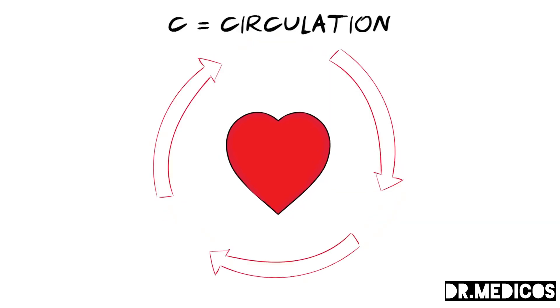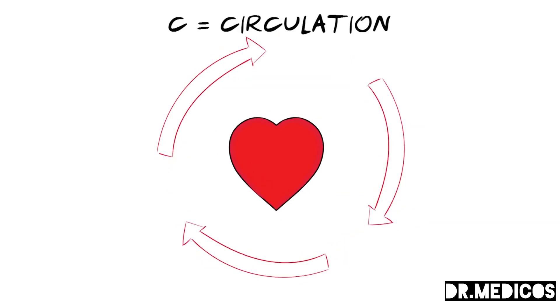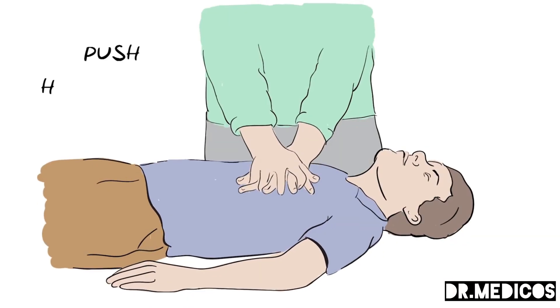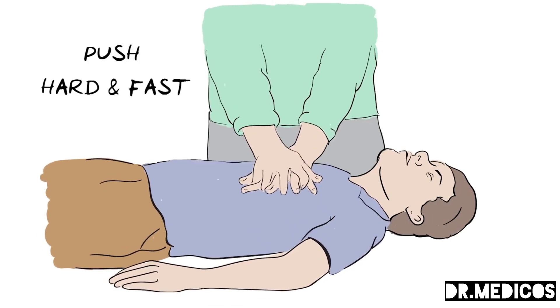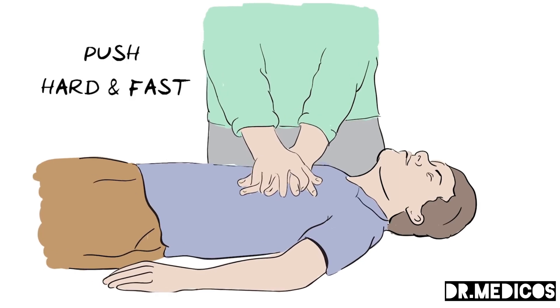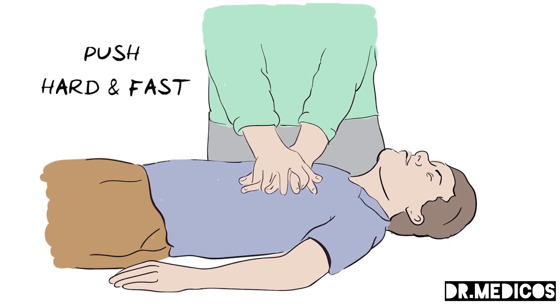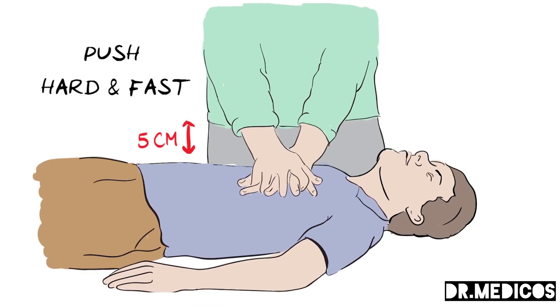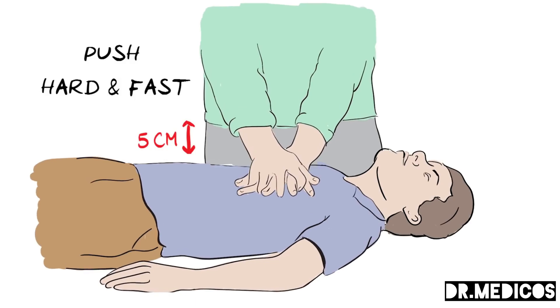C is for circulation — circulation means the flow of blood around the body, and when the heart stops pumping we need to take over this role by pushing down hard and fast on the chest. Place the heel of one hand at the center of the person's chest and interlock your fingers, with arms straightened. Press down hard and fast, letting the chest come back up fully each time. Fast means around two times every second, and hard means the chest needs to go down by about five centimeters.